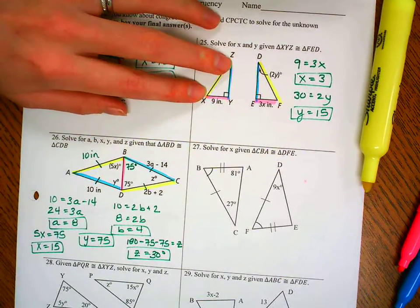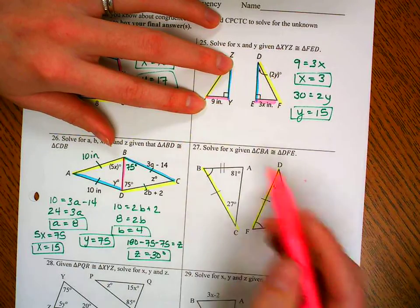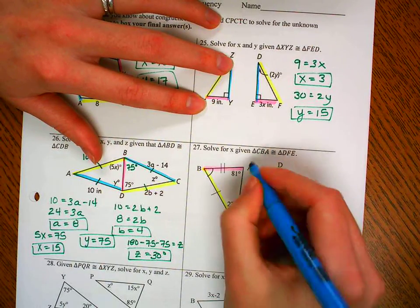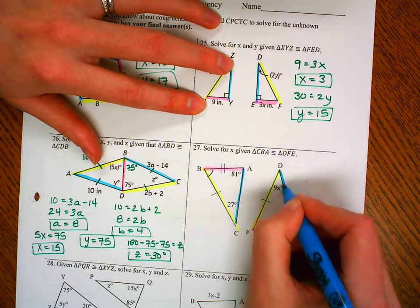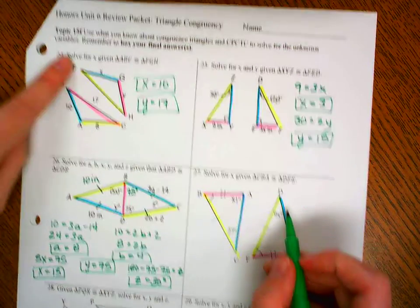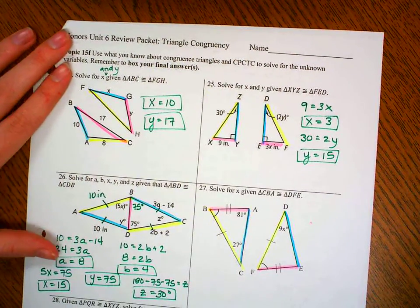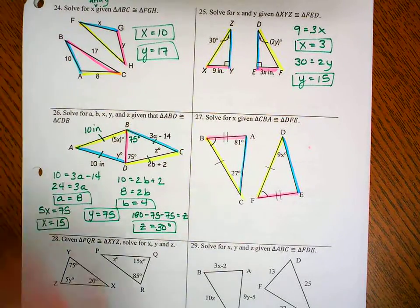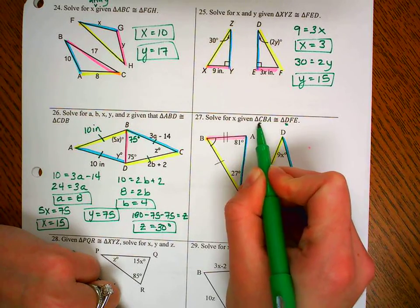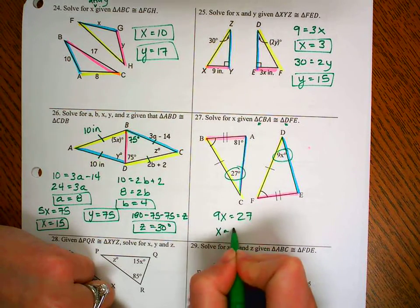Number 27: segment CB goes with DF, segment BA goes with FE, and segment CA goes with DE. We need to solve for X. 9X is angle D — D lines up with angle C, which is 27 degrees. So 9X equals 27, and X equals 3.